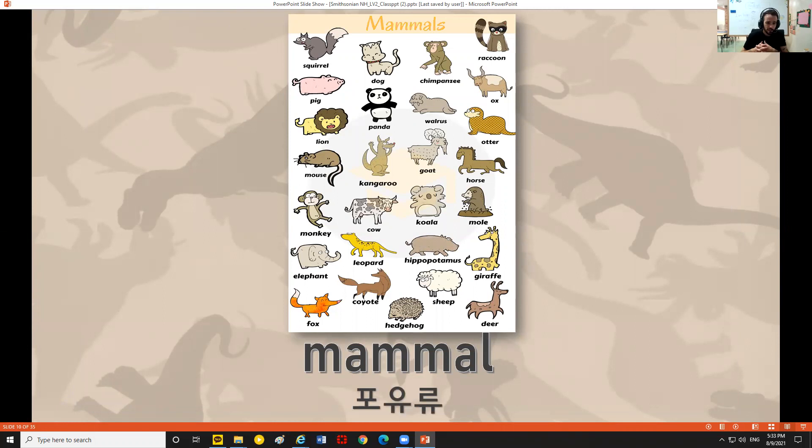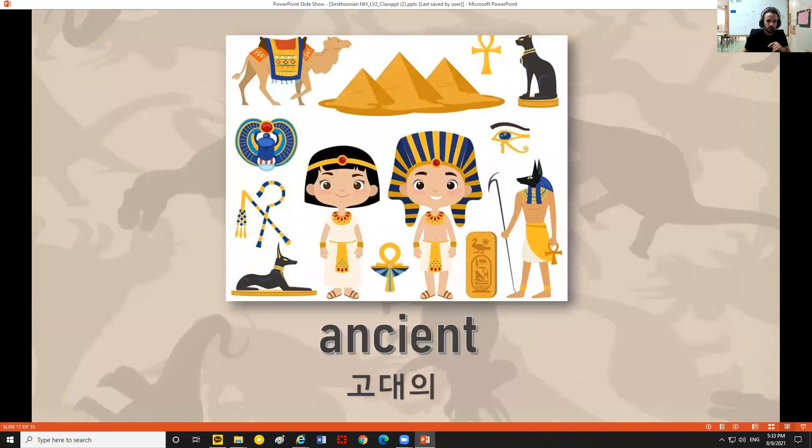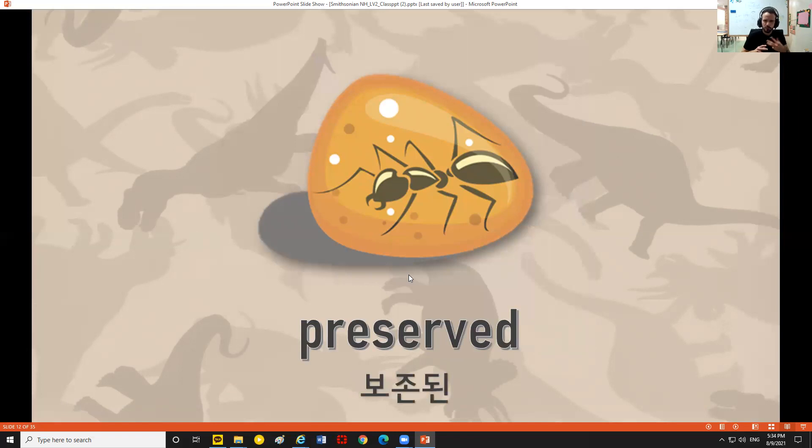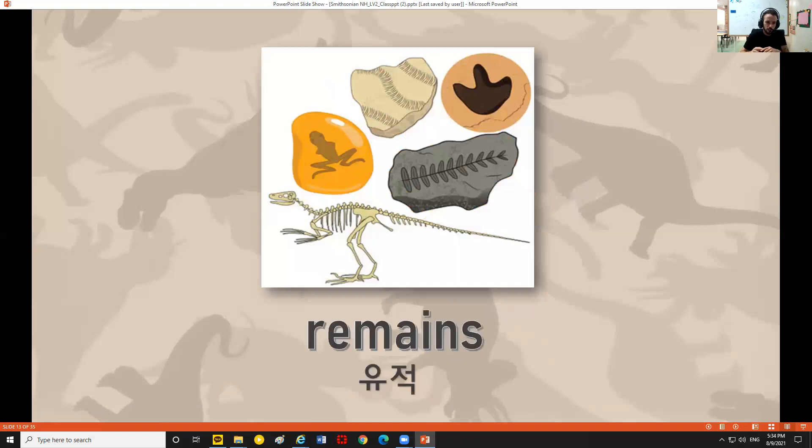Let's review some vocabulary. Mammal: mammals are warm-blooded animals, which means their body temperature mostly stays the same no matter what the temperature is like outside. They usually have hair or fur, and they usually drink their mother's milk. Ancient: ancient just means really, really old — here are some ancient Egyptians. Preserved: to preserve something is to keep it intact, so you might find preserved parts of an animal in a fossil, even though they've been there for a really long time.